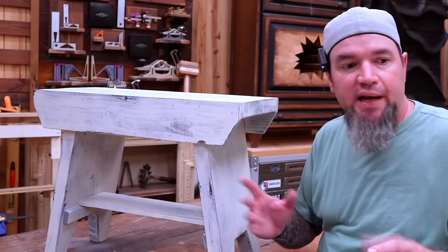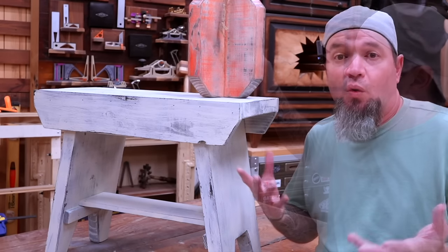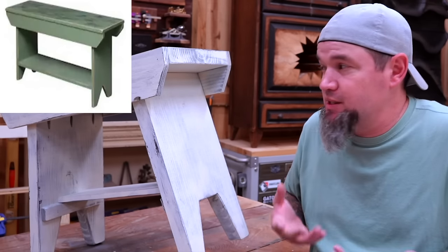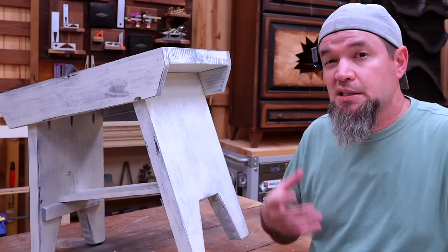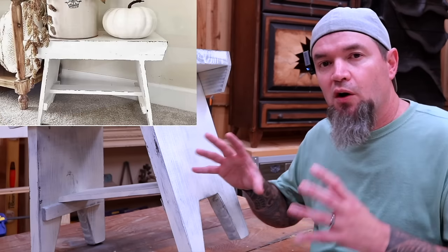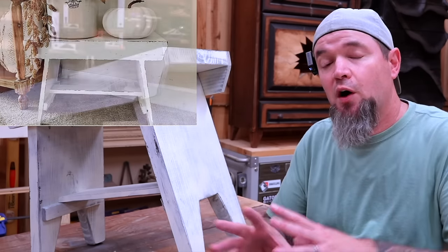It didn't take very long at all to create something you could use as decoration or an actual piece of furniture. They're wanting $180 for something like this that you can technically build for less than 15 bucks. As far as pricing, you need to check and test your area — I'd market it as farmhouse or primitive Americana. The first one you make, use it for staging all of your fall items together, and you'll probably have people that want to buy the whole set.